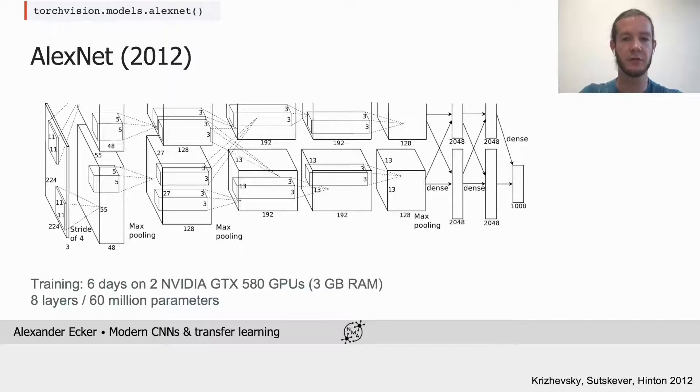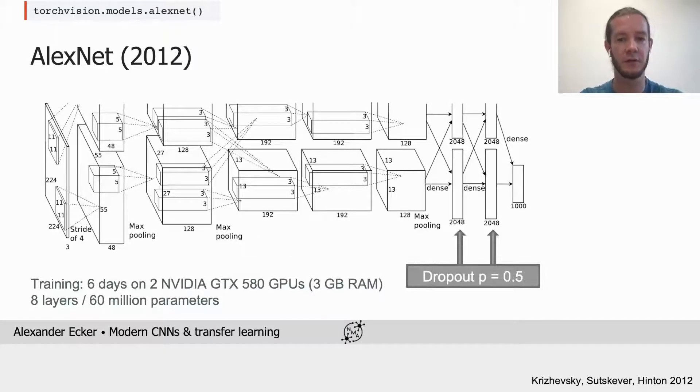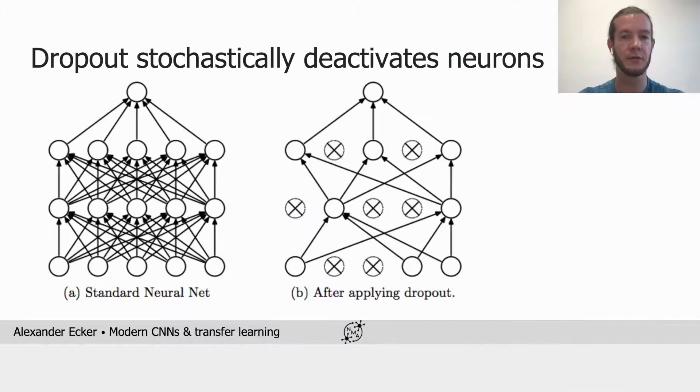In addition, AlexNet introduced two important innovations. The first was Dropout, which they introduced in the fully connected layers to regularize the network. Dropout stochastically deactivates neurons during training — in each iteration, half of the neuron activations are set to zero, and each iteration picks a new random set of neurons to deactivate.